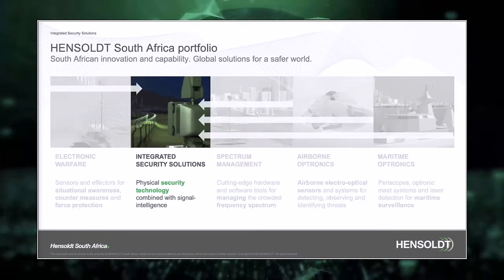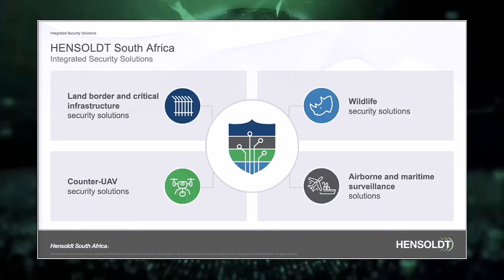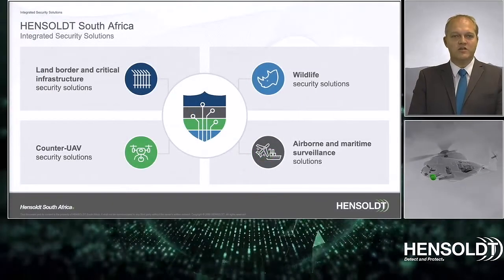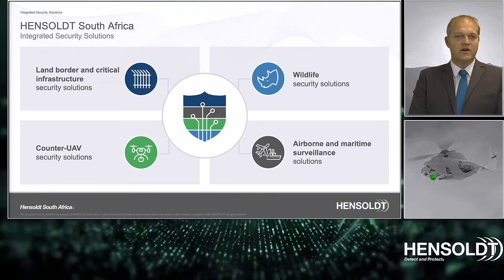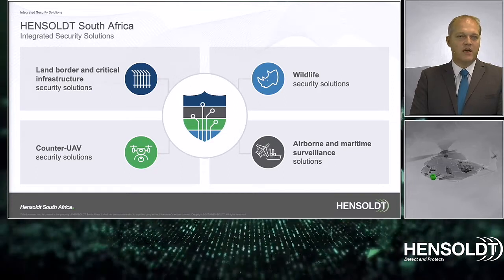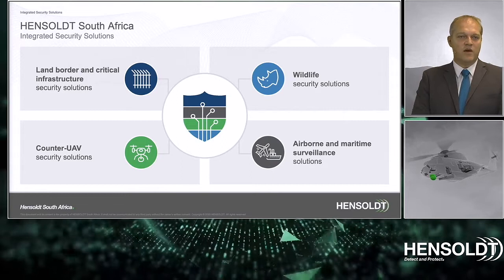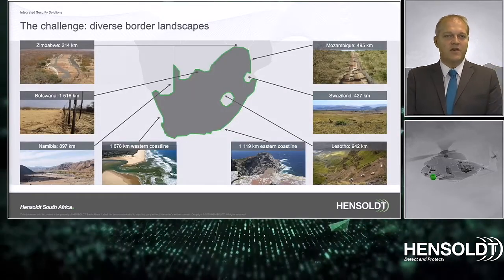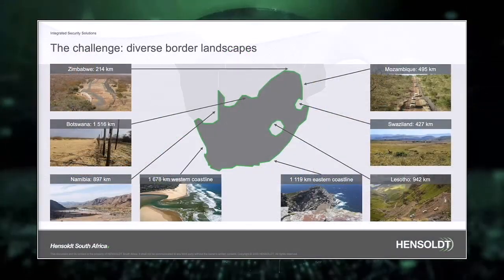Components from all of these areas are used in our integrated security solutions. As part of our integrated security solutions, I will touch on the following items today: land border and critical infrastructure security solutions, wildlife security solutions, counter-UAV security solutions, as well as airborne and maritime surveillance solutions.